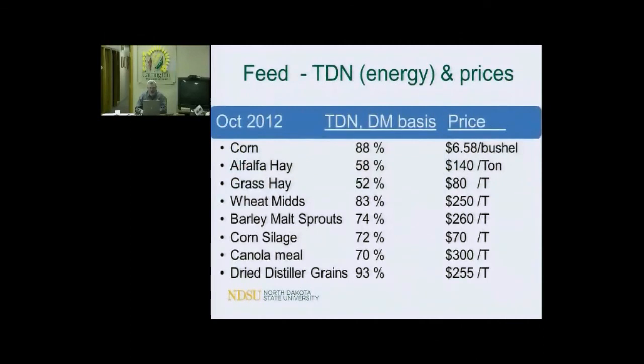Last year our feed costs were really high. Corn was at $6.50 a bushel back in October 2012 and got worse. Grass hay you couldn't find for $80 a ton. This year we're at $4.20 a bushel at the ethanol plants. Alfalfa hay looks like a rapidly disintegrating market right now. Wheat mids at Carrington are $145 a ton. Barley malt sprouts are $160. Distillers grains are $165. The market is a lot lower than it was last year.